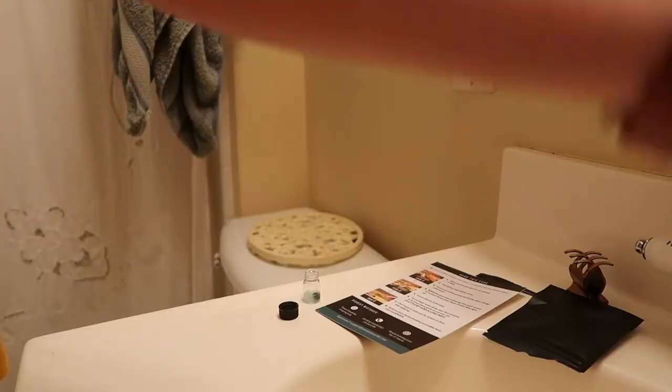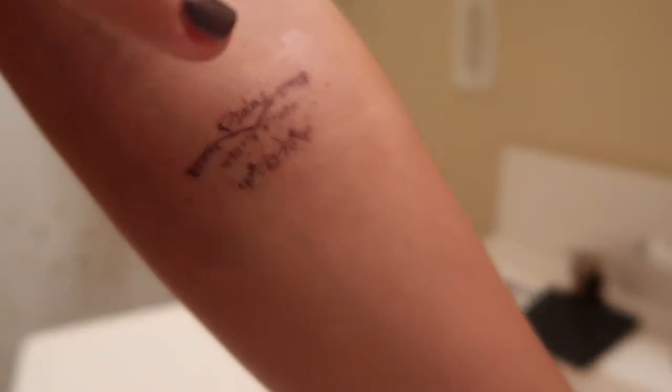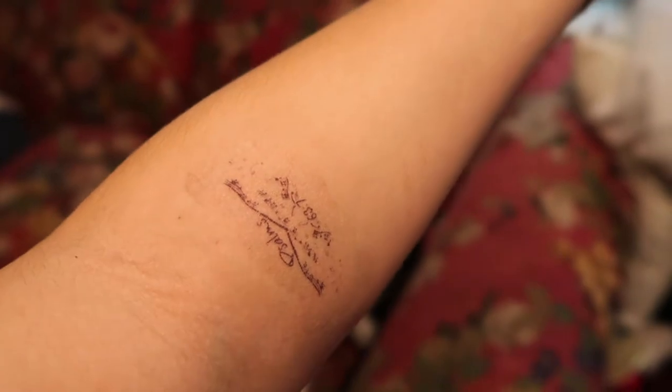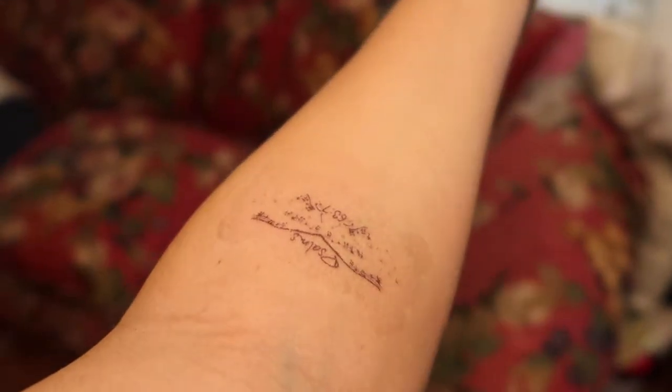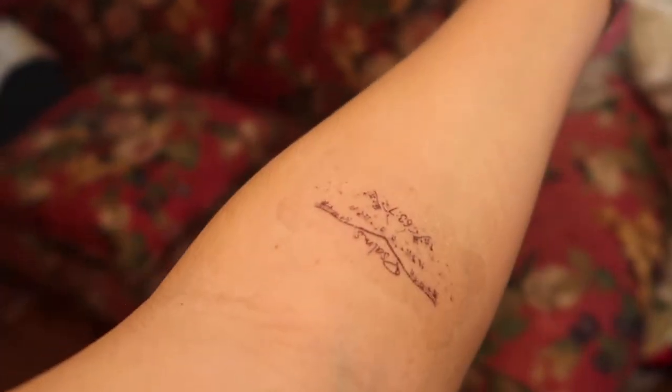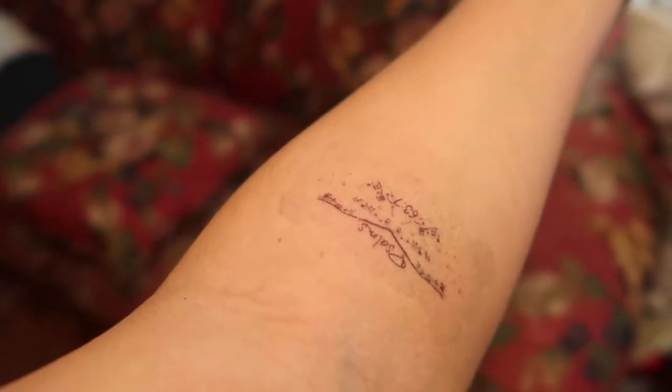I wiped some of it off — you can see I started wiping some of that off. It's day two and you can very clearly see the outline of the tattoo. It looked pretty decent yesterday — it wasn't perfect by a long shot — but today it looks awful and I'm totally gonna wash it off.